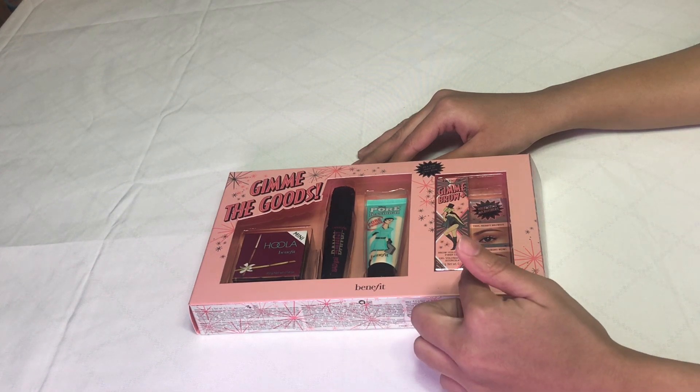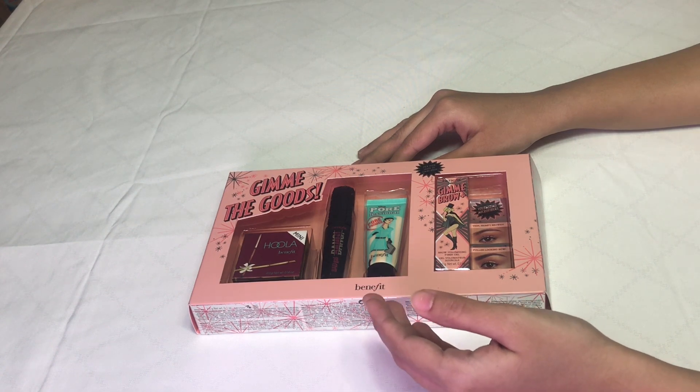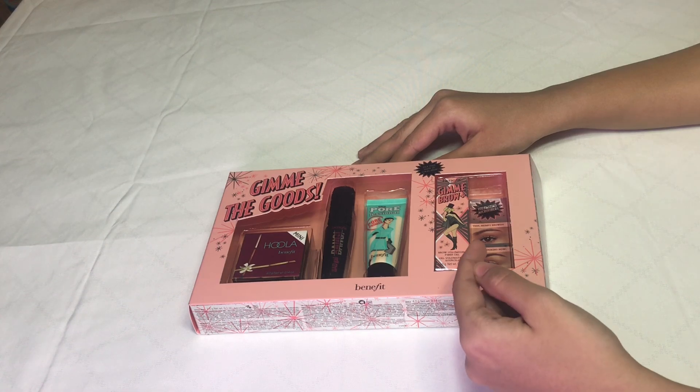But if we buy all the products individually, it will cost around $89. Only this full-size product costs $32.